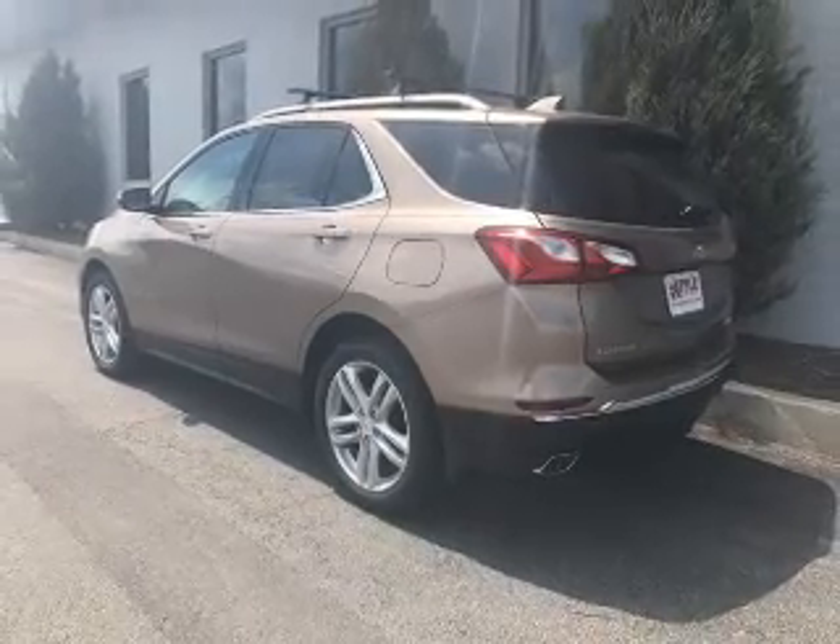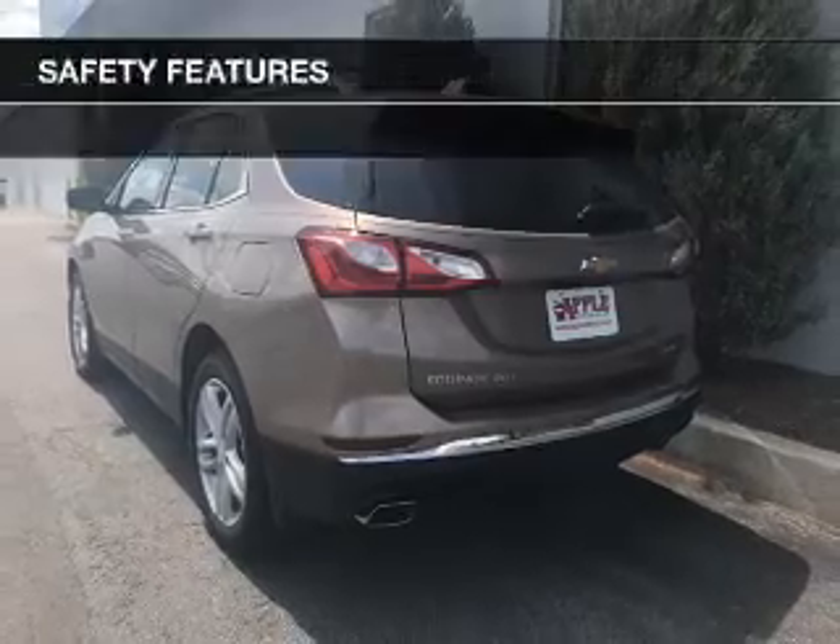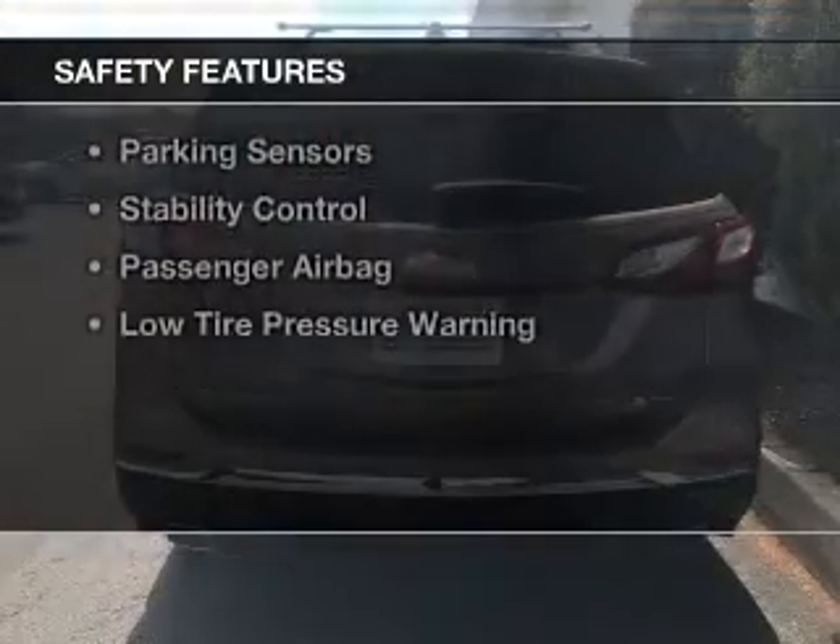Heated seats, heated rear seats, blind spot sensors, and Bluetooth connectivity. Safety was made a priority with these features.